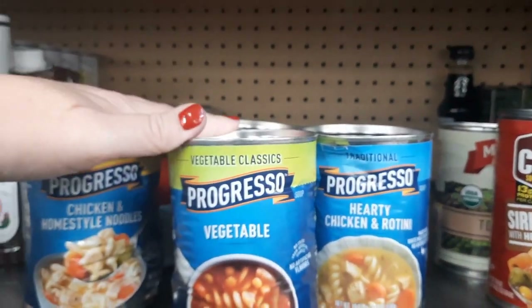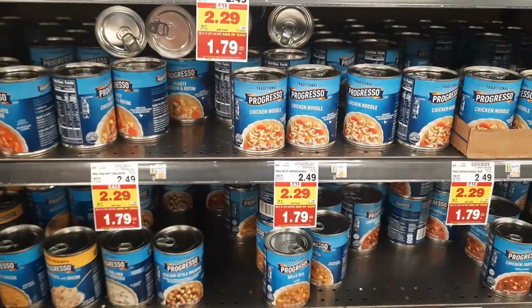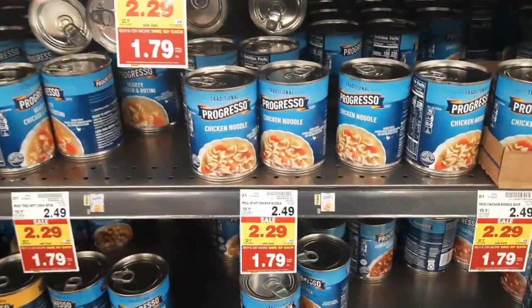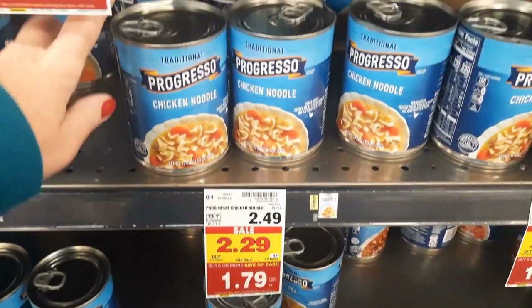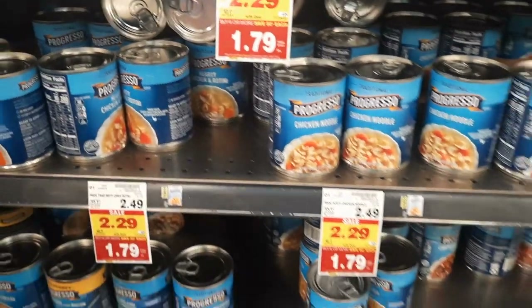I'm going to fill in with four from the damaged ones back here and then grab five more to hit the final nine. Here are the regular ones that are not damaged for $1.79 — I'm going to buy five more of these so I can get that $3 Catalina. I'm already excited because it's going to be a super hot deal.